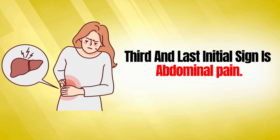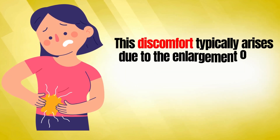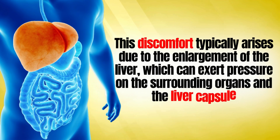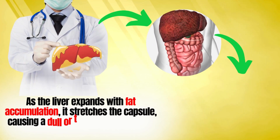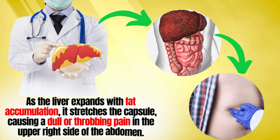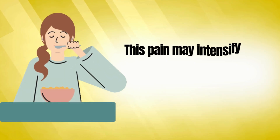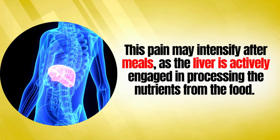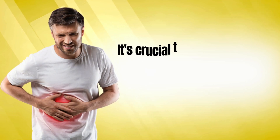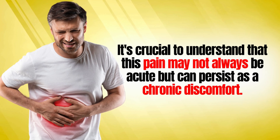The third and last initial sign is abdominal pain. This discomfort typically arises due to the enlargement of the liver, which can exert pressure on the surrounding organs and the liver capsule. As the liver expands with fat accumulation, it stretches the capsule, causing a dull or throbbing pain in the upper right side of the abdomen. This pain may intensify after meals, as the liver is actively engaged in processing nutrients. It's important to understand that this pain may not always be acute, but can persist as a chronic discomfort.